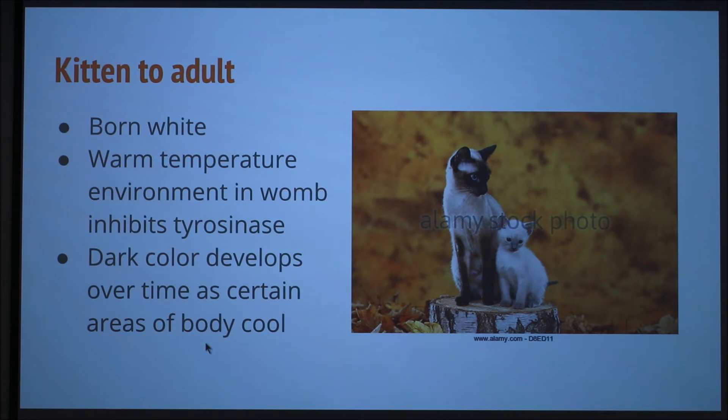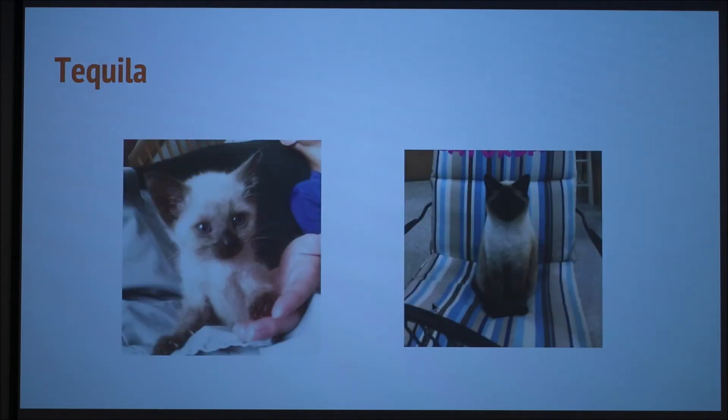A lot of times kittens will look different from adult cats. As you can see here, the kittens are much lighter in color, and that's because when they're in the womb, the environment is really warm, so it inhibits the tyrosinase from working, so they're all white. And then as they get older, their points — like their extremities — start to turn darker.